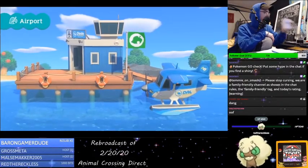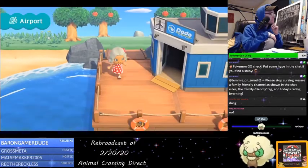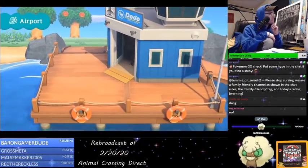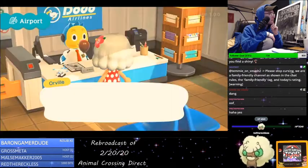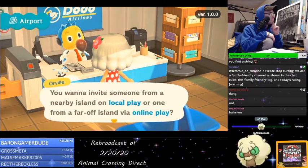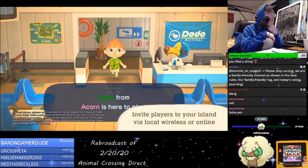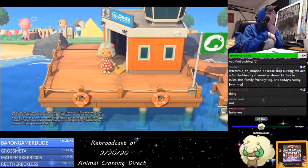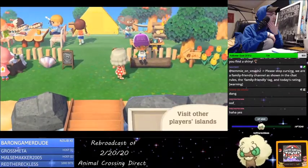Welcome to the airport, where you'll first land on the island. It's also available for use year-round, 24 hours a day, beginning the day after your arrival. At the airport, you can use the internet or local wireless to invite residents of other islands to yours. And you can also travel to and visit other islands yourself.